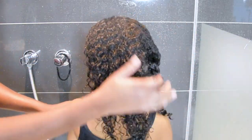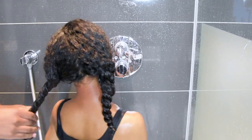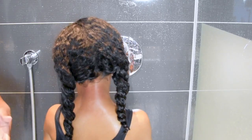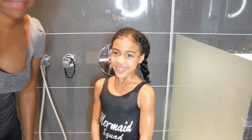And that was Janelle's wash day! It took us about 19 minutes to get the job done, which is pretty quick for our weekly wash day, if I say so myself. I hope you enjoyed the video. If you have any questions or comments, please leave them in the comments box below and I'll make sure to answer them as soon as possible.